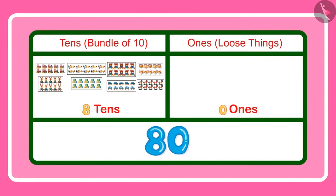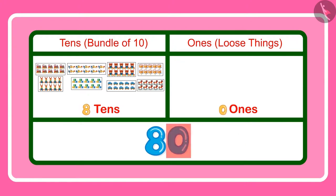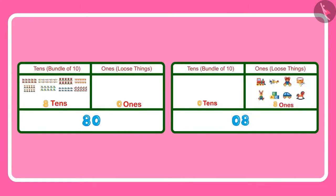No Chotu. Here 8 is at the tens place, and this means 8 groups of 10 toys each. So it comes to 10, 20, 30, 40, 50, 60, 70 and 80 toys. And 0 is at the ones place, which means not even a single loose toy. So it means that this 0 is telling us only about the ones place. Yes Chotu — 80 has 0 ones and 8 tens. And 8 has 8 in the ones place and 0 in the tens place. So there is a lot of difference between the two numbers. 80 is bigger than 8.